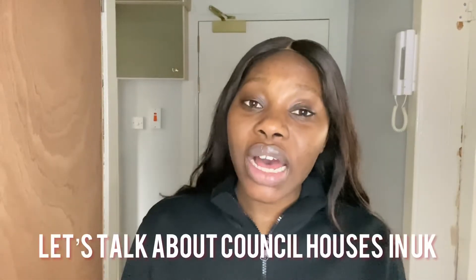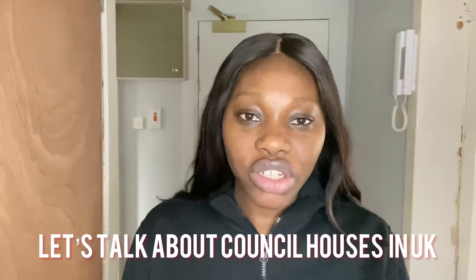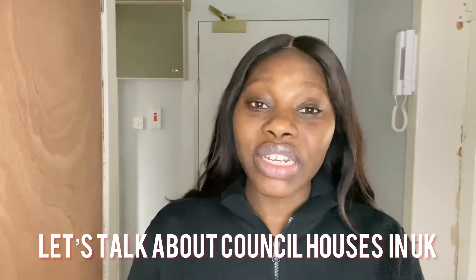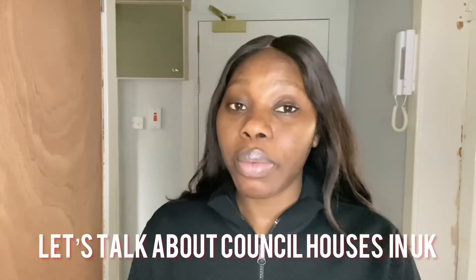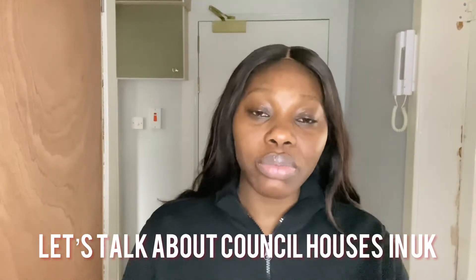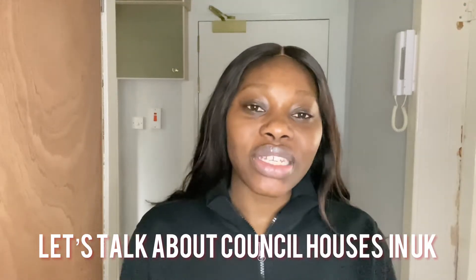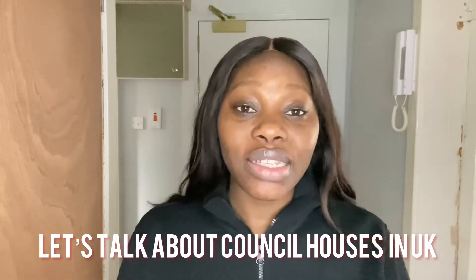A lot of people in the UK wish to have council houses compared to private houses, just because of the benefits that come with them. But most of the time, they don't really know how to go about the whole procedure — they don't even have an idea of where they should start from. If you want to know all of this, in addition to how I got my council house in less than six months, then stick to this video.